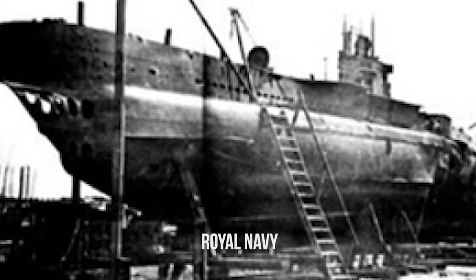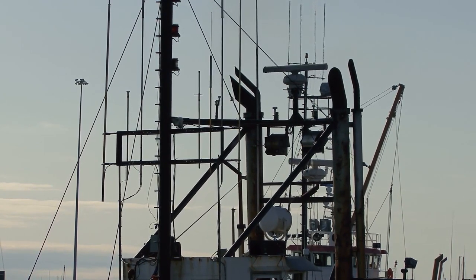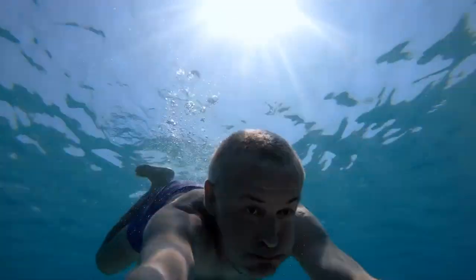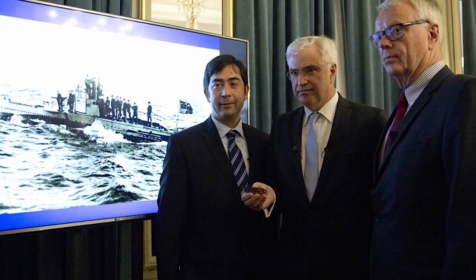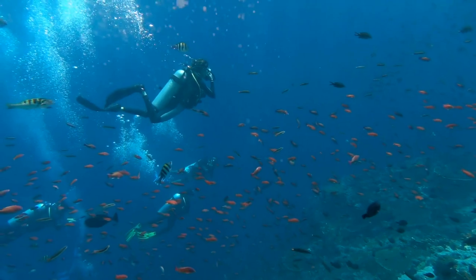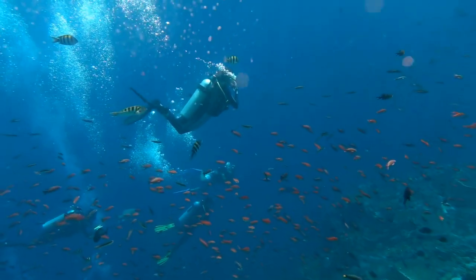One German U-boat tagged as UB-29 was attacked by the Royal Navy off the coast of Belgium. The U-boat would eventually sink, with the wreck lost to the ocean's depths along with its crew. However, the mystery surrounding the incident continues to be investigated by historians. In the summer of 2017, Belgian marine archaeologist Thomas Tremote was exploring the seabed off the coast of Belgium for wrecks when he discovered a sunken U-boat. He was shocked at how great the condition was and had no idea he was looking at the missing UB-29, until it was confirmed by fellow researchers.